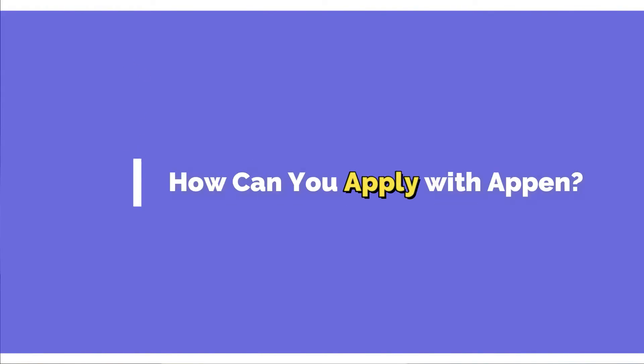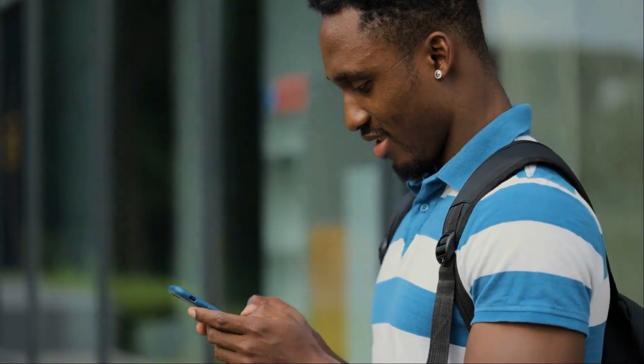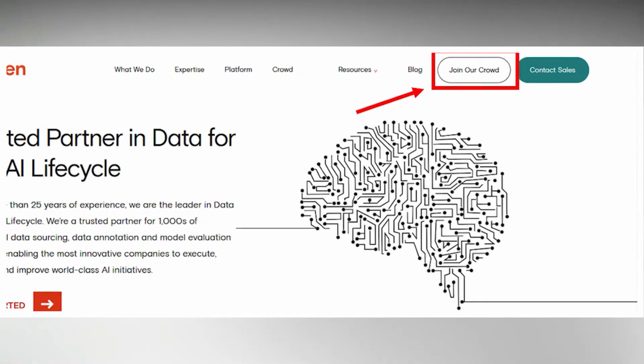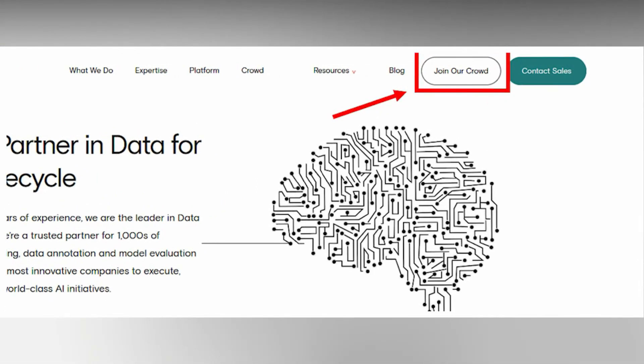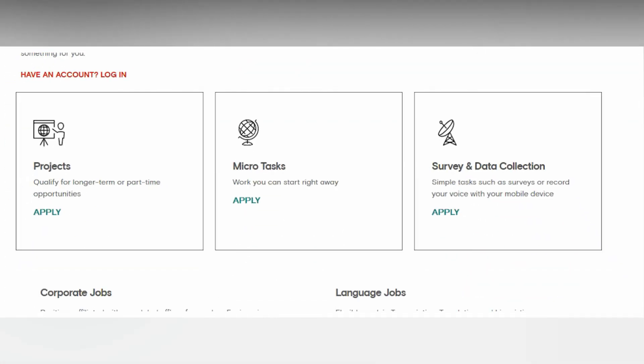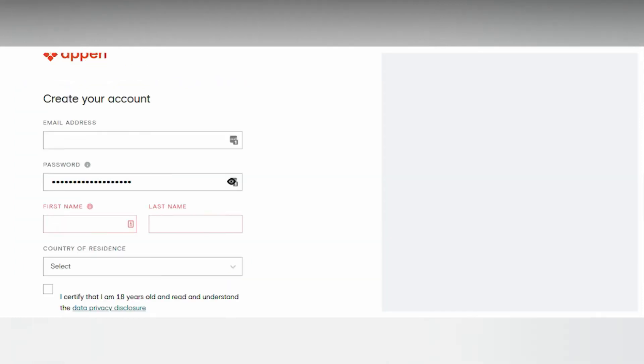How can you apply with Appen? Applying is very easy and the process is entirely free. First, head over to appen.com and click the button at the top right corner that says "Join the Crowd." Then scroll down to the sections with the job categories and pick which category you're interested in most. Once you click the apply button, you can register with your name and email and verify your account by clicking the link in the confirmation email.